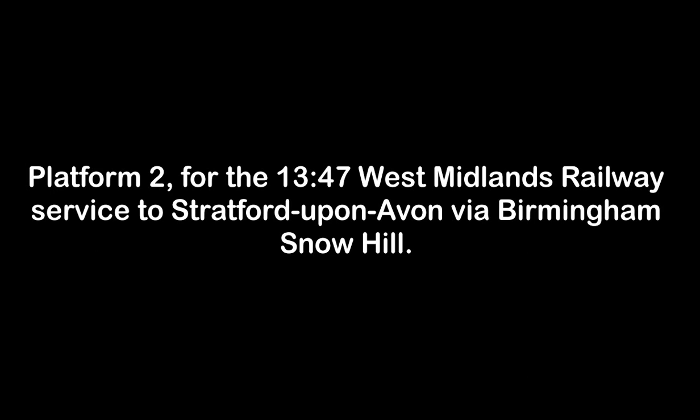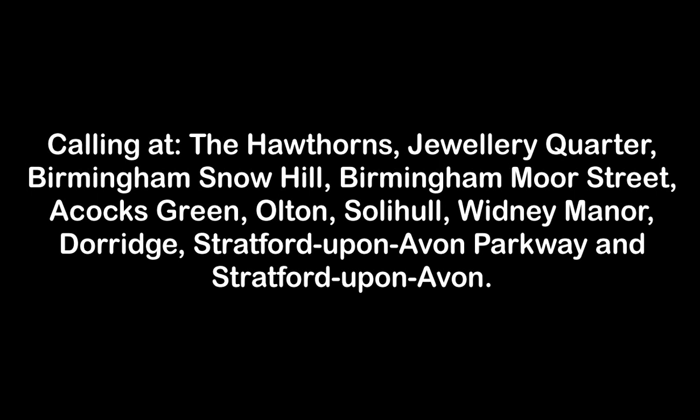Platform 2 for the 1347 West Midlands Railway service to Stratford-upon-Avon via Birmingham Snow Hill, calling at the Hawthorns, Jewellery Quarter, Birmingham Snow Hill, Birmingham Moor Street, Acocks Green, Olton, Solihull, Widney Manor, Dorridge, Stratford-upon-Avon Parkway and Stratford-upon-Avon. This train has three carriages.